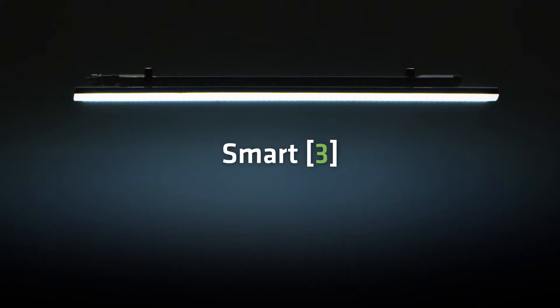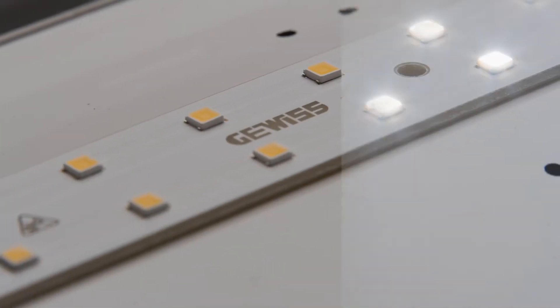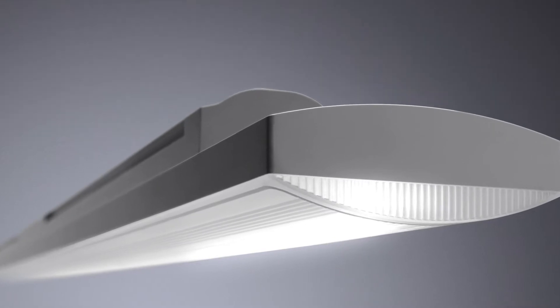To them, we dedicate our Smart 3 and Smart 3 Plus waterproof LED ceiling lighting, designed to light up industrial areas, car parks, warehouses and much more, with four exclusive benefits.